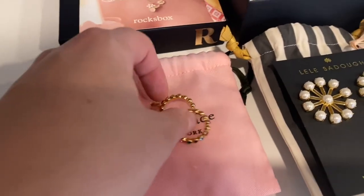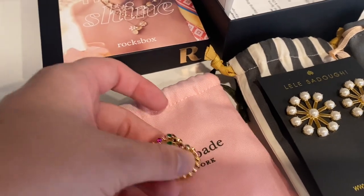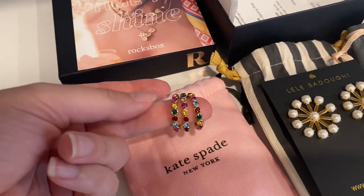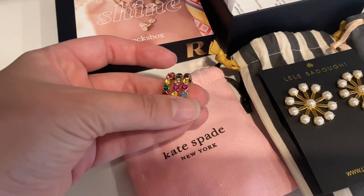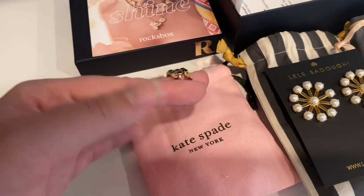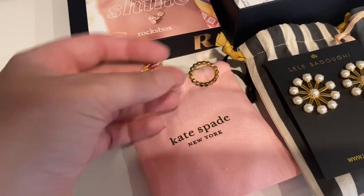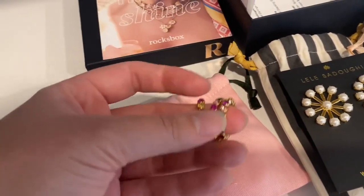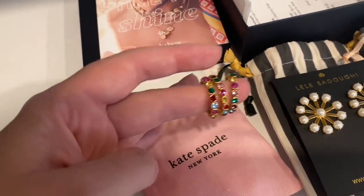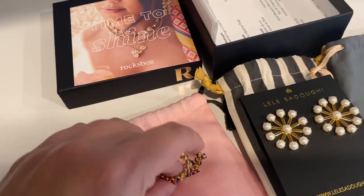We've got three rings from Kate Spade — they are stacking rings and I got them in my larger ring size so I could stack all three on the same finger, but it could be kind of cute to do two on one finger and one on another. These colors are so beautiful — I love this. Perfect for summer. Really gorgeous.